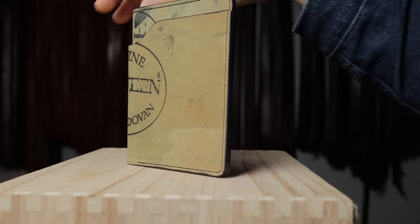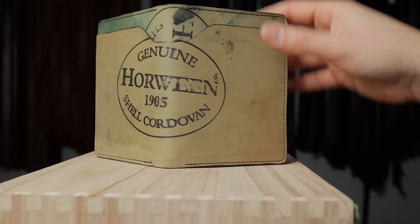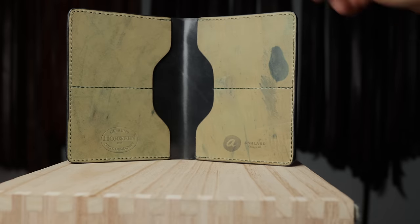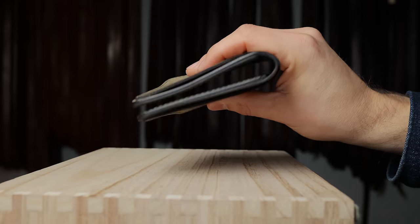This one turned out great too. I'm really enjoying the hand stained edges, especially with the reverse shell. This is reverse black shell cordovan with a black hand stained edge and a double ink stamp on the back. On the inside we've got the same reverse shell — and let me show you those edges again because they turned out very, very nicely.